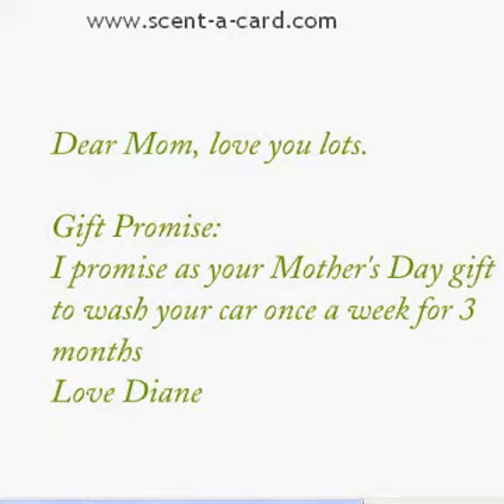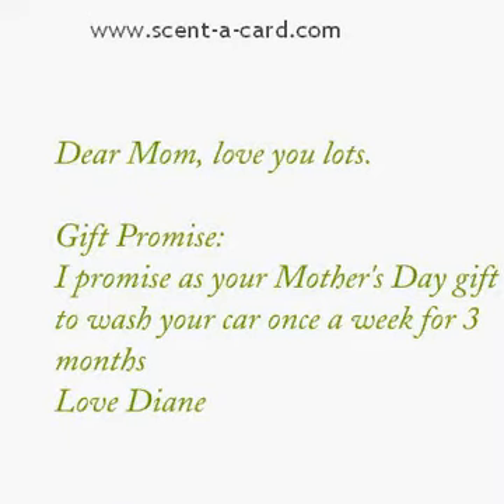When you are doing videos for your site, you want to really ensure that you have benefits for the visitors. So here's a benefit that I've cooked up — a gift promise. Here's what I've written: I promise as your Mother's Day gift to wash your car once a week for three months. That's maybe a little over the top for some of you — you could put down once a month for six months.